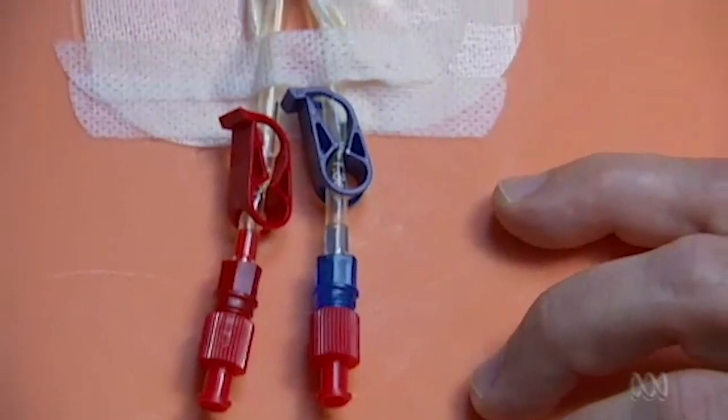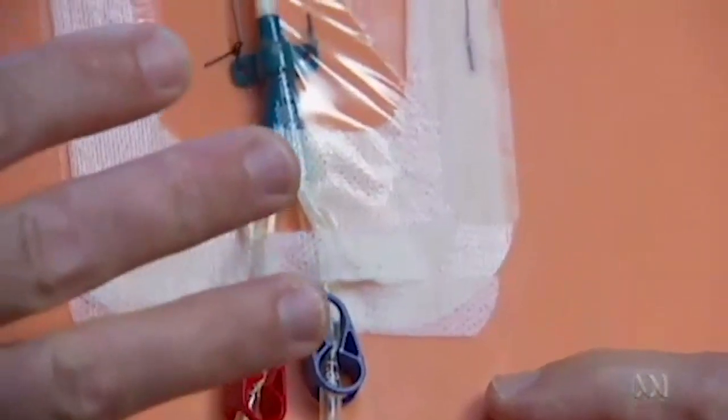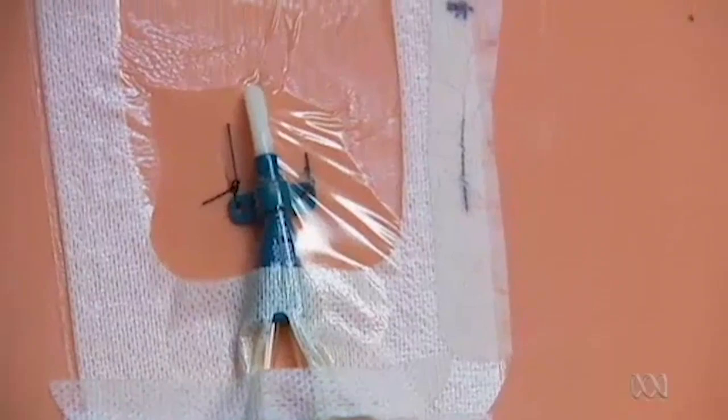This is a model of a temporary dialysis catheter that we use for some of our patients on haemodialysis. Professor David Mudge says kidney patients are vulnerable to infection, and applying honey to their dressings is now standard practice.